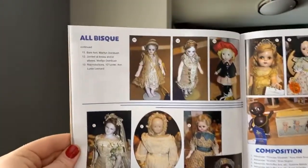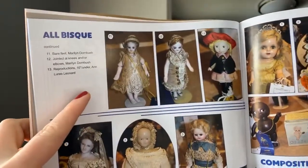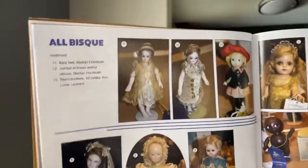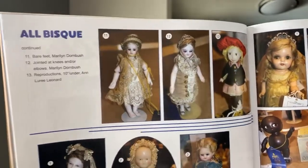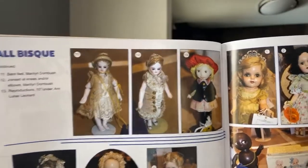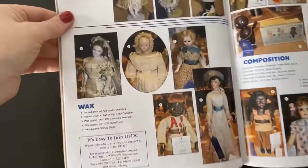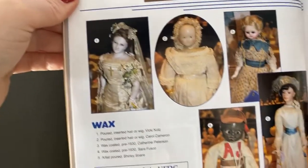The blue ribbon winners are so fun to see. Up in the top corner is a very rare jointed all-bisque doll — I had one earlier this year and sold it to a good friend. The jointed all-bisque dolls are really rare and super fun. In the center is a beautiful little minionette, and number 13 is a reproduction with a cute little hat. And look at these wax dolls — aren't they wonderful? Look at number one, that fashion wax.